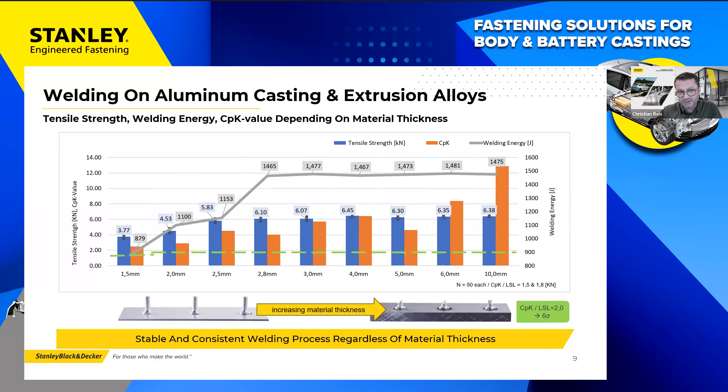From 2.8 mm wall thickness up to 10 mm wall thickness, no further adjustment of welding parameters or welding energy is necessary to achieve maximum joint strength. This is limited by failure of the stud shaft under tensile stress — failure of the welding zone does not occur.